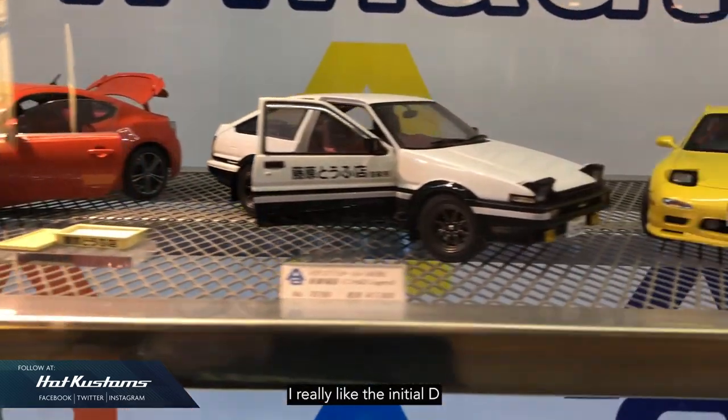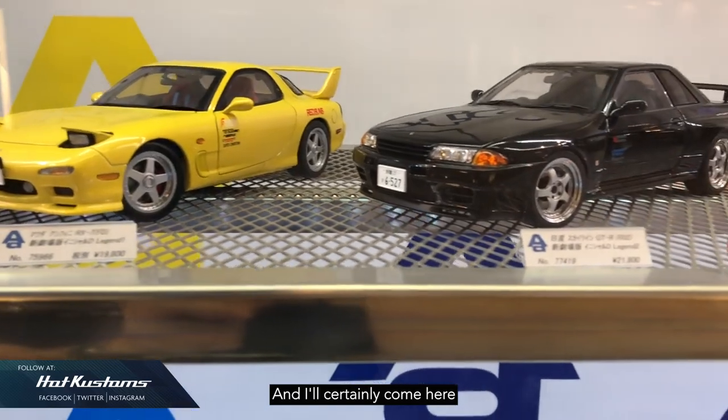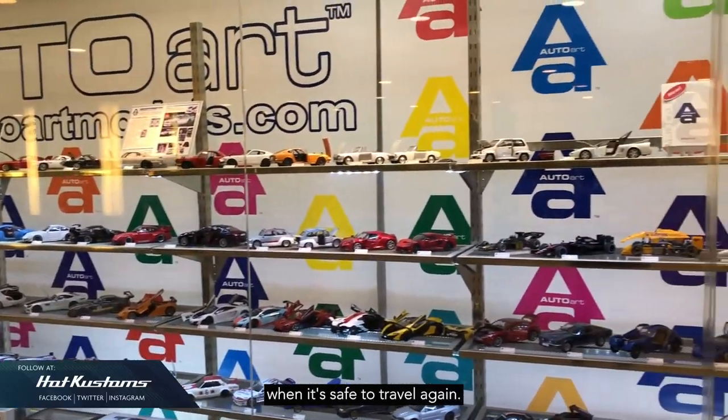I really like the Initial D and Wangan Midnight among this display, and I'll certainly come here to take a look at the updated display when it's safe to travel again.